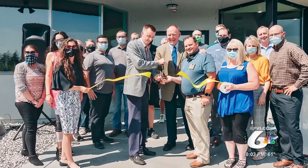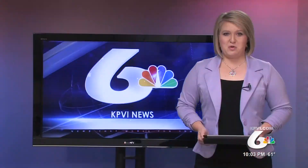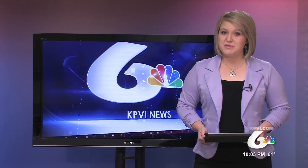In Idaho Falls, Cade Garner, KPVI, news that works for you. West Bank will hold the second annual Deck the Falls event during the Christmas season.